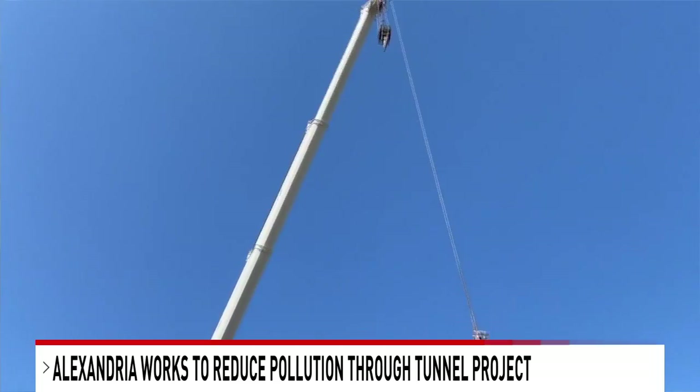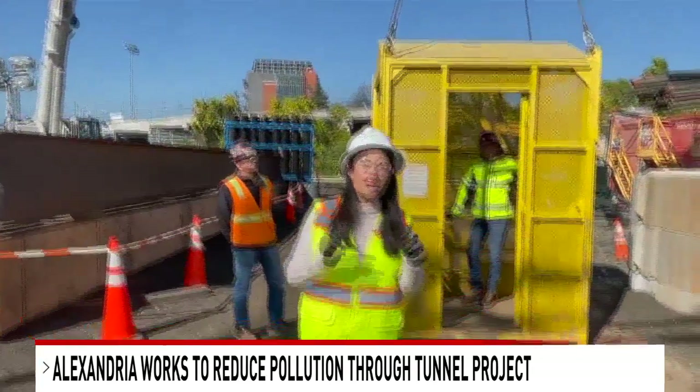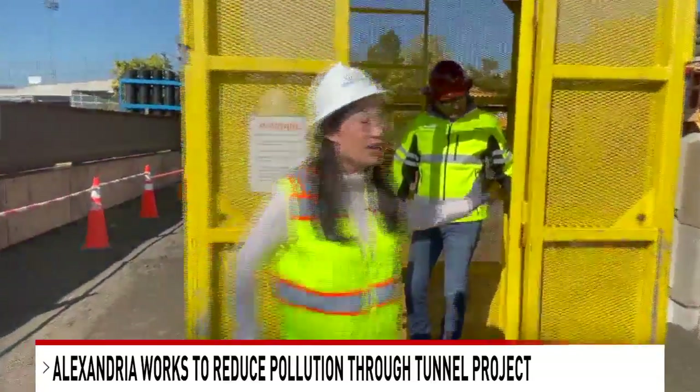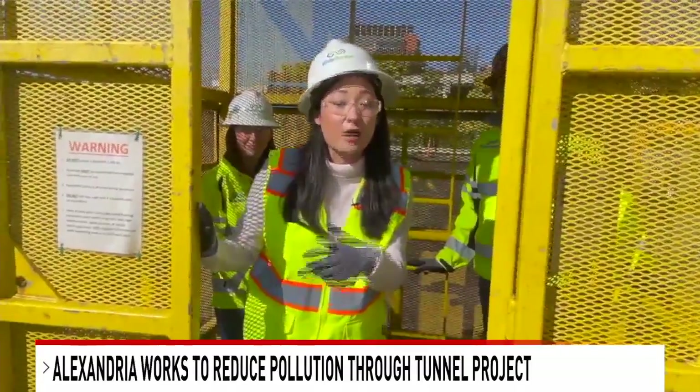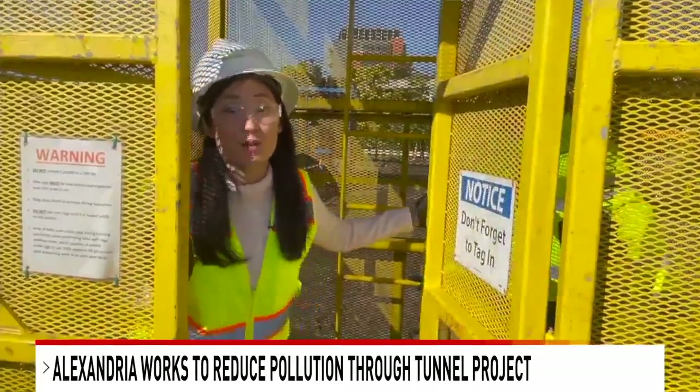Right now the crane you're seeing is going to lower us down a 150-foot shaft. We're going to be inside this cage to go down about 12 stories. It's being used for their mining operation now, but in the future it's actually going to be their pump station. And we're going to go meet Hazel in person.